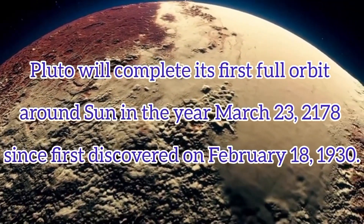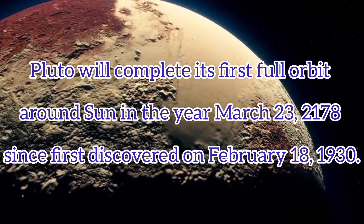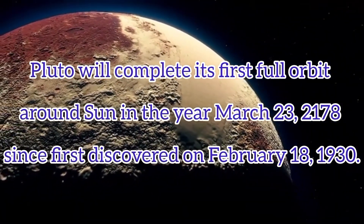Pluto's distance from the sun varies significantly over its orbital period, which takes approximately 248 Earth years to complete.